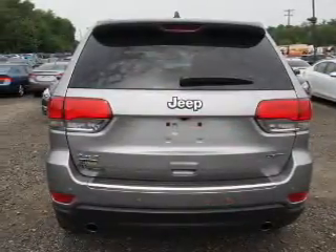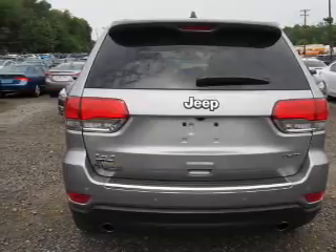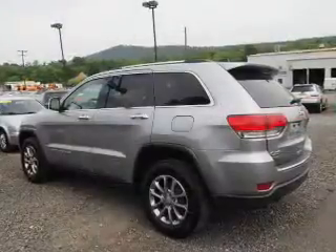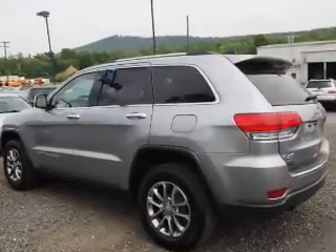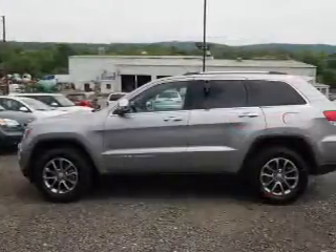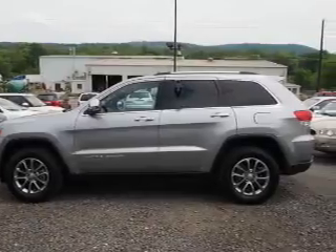Inside you'll find a heated steering wheel, leather seats, heated seats, Bluetooth connectivity, an auxiliary input, remote start, steering wheel controls, push-button start, automatic climate control, and curtain head airbags.